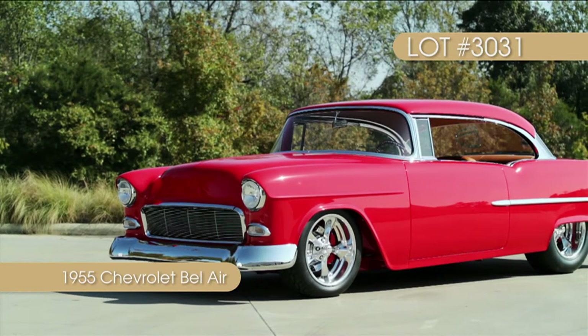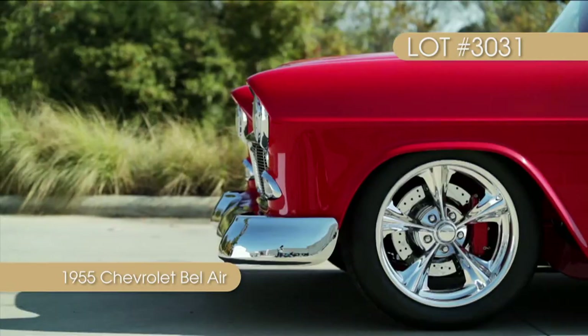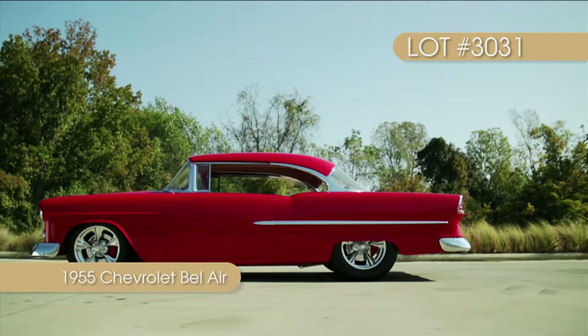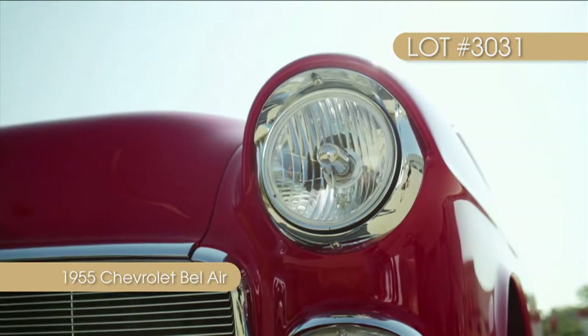The appropriately named ZL55 started life as a 1955 two-door hardtop Bel Air. Today, nearly every square inch of the vehicle has been immaculately customized. Painted with a special blend of PPG paint, this Bel Air has a stunning look that has to be seen in person to truly appreciate.